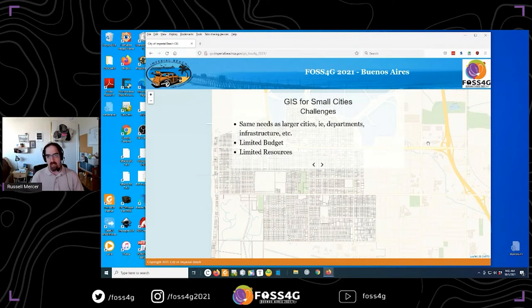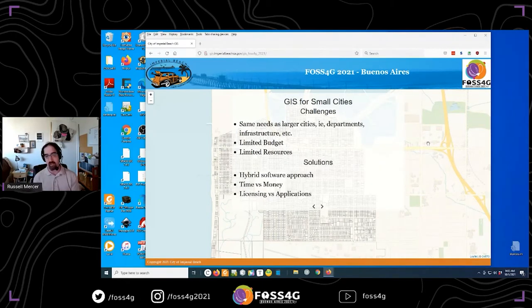GIS for small cities is mostly about recognizing the challenge that small cities face. Much like large cities, we have all the same departments, the same infrastructure — utilities in the ground, streets, parks, facilities that have to be maintained. The difference is we're a smaller area with a smaller population, which means fewer employees, a smaller tax base, and a more limited budget. Those are some potentially major constraints you have to figure out how to work around, and GIS is no different.